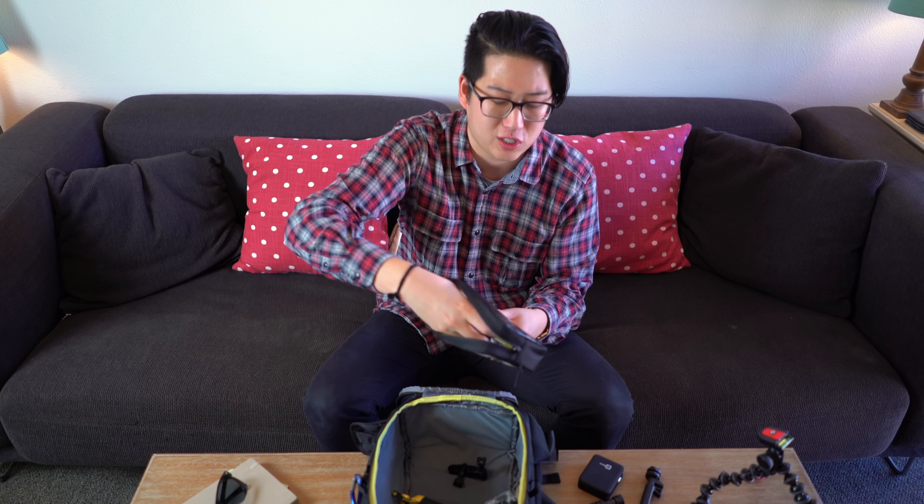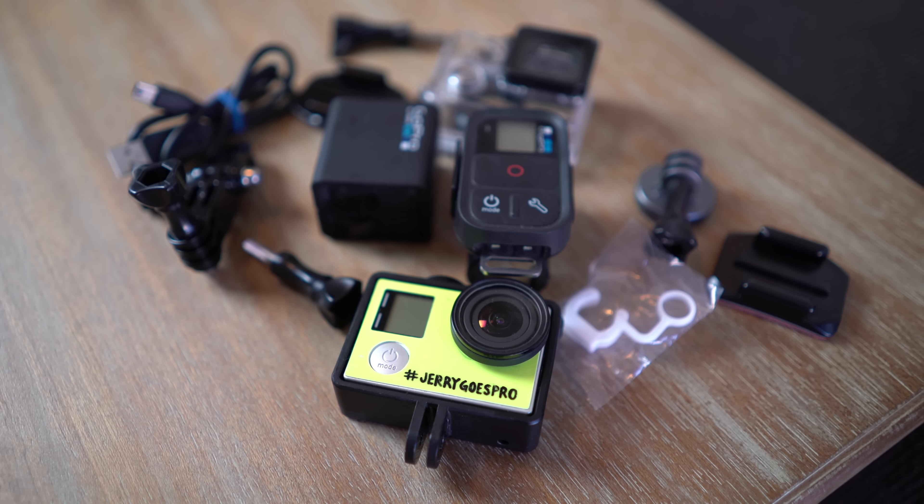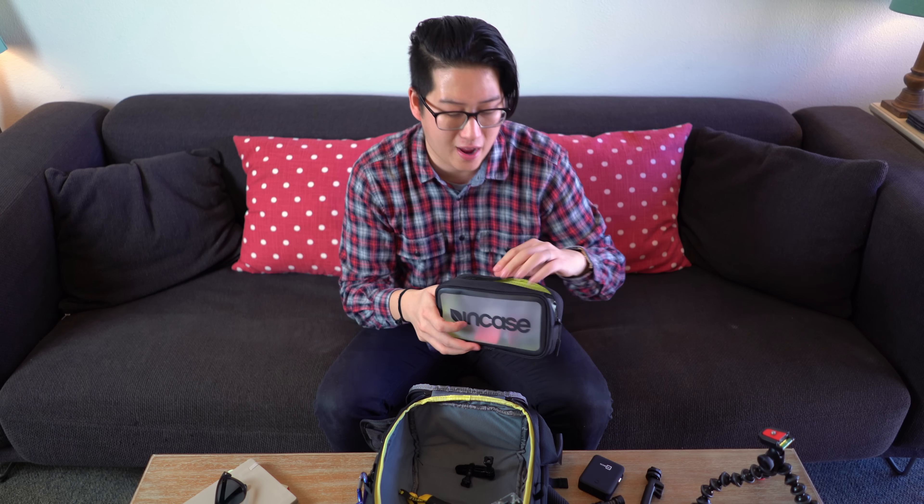Next up in this pouch is just a bunch of GoPro adapters — you don't really need to see those — and lastly an Apple power brick. Gotta have that.